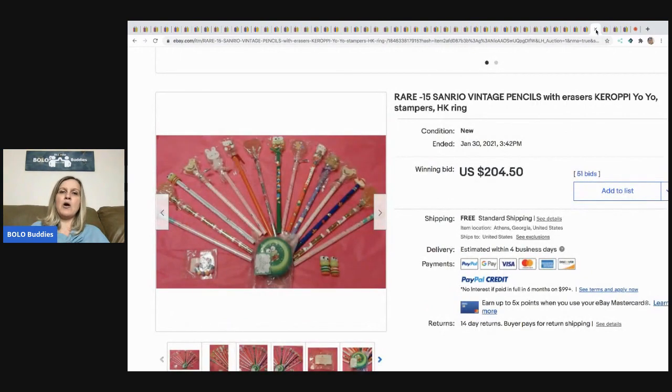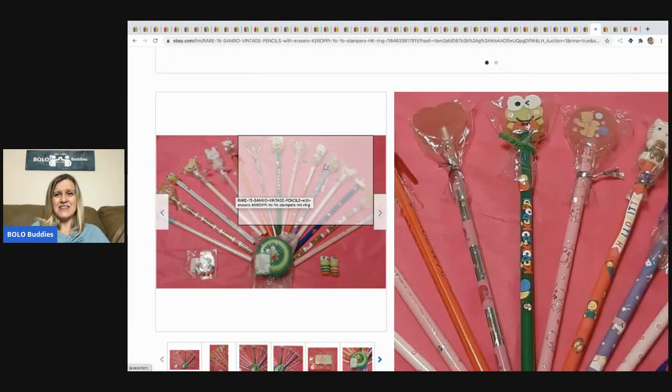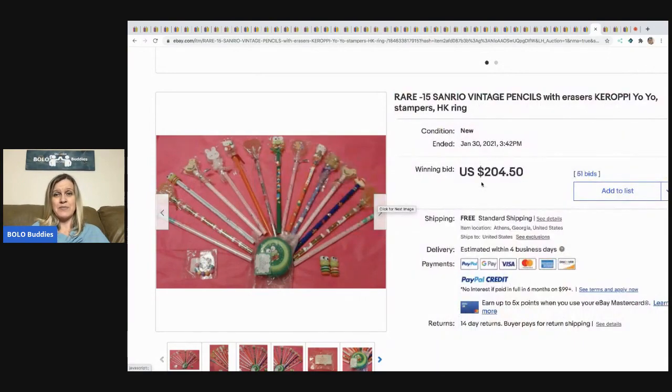The next item are these Scenario vintage pencils with erasers. This sold for $204.50 with 51 bids, free shipping. Super, super cool — everybody kept commenting, 'I used to have these, I wish I would have kept them.' Definitely a cool bolo.